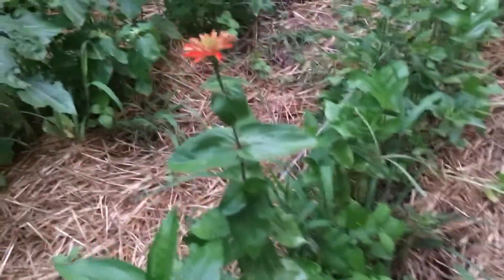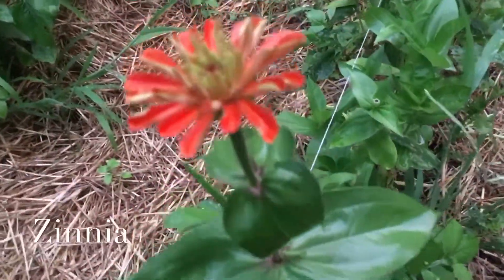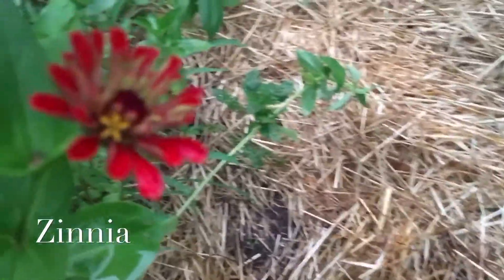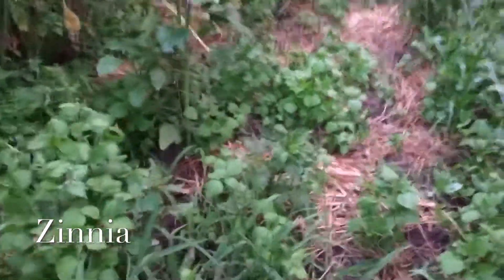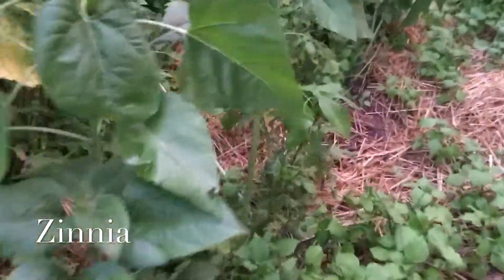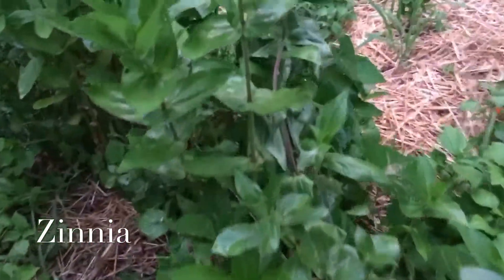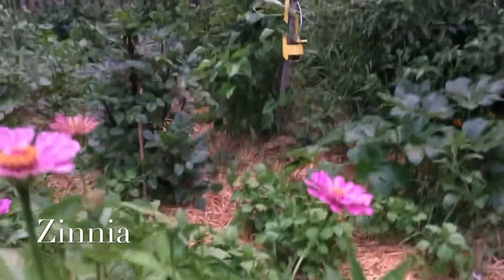Just past my two rows of peppers, the zinnias and sunflowers that I planted from seed are finally starting to bloom. It's been kind of a weird summer — they're just taking their time. I also had an issue with birds getting into my seeds, but the ones that are finally blooming are awesome. Aren't they pretty? Look at this one — I love the pink!